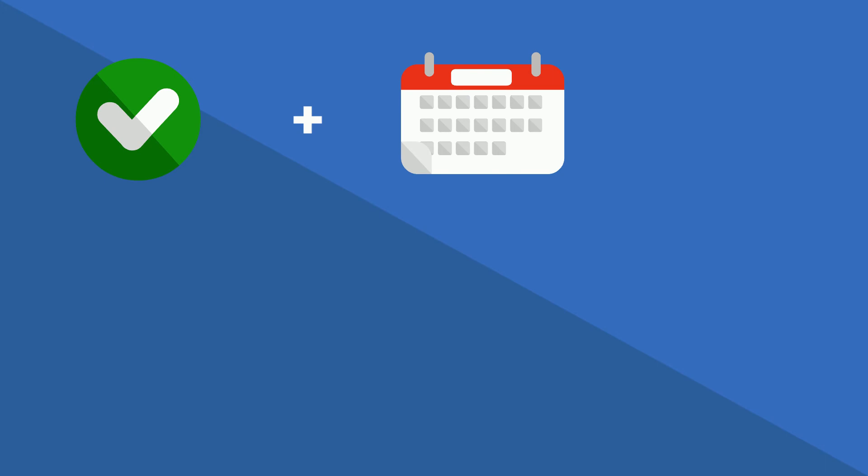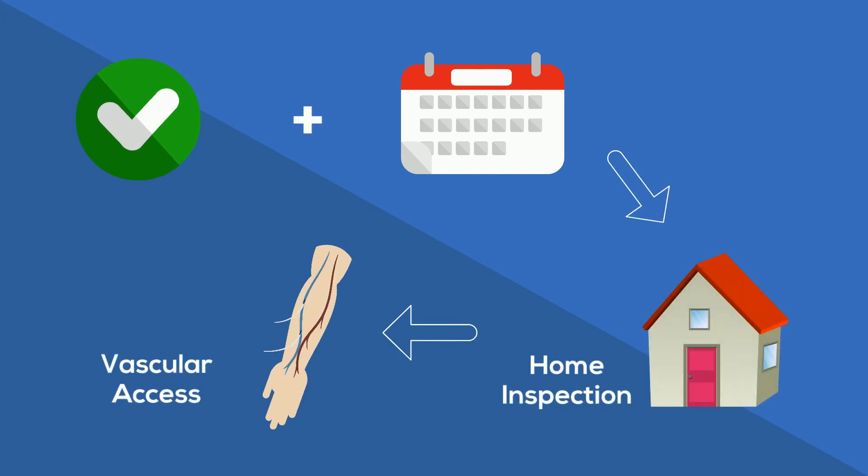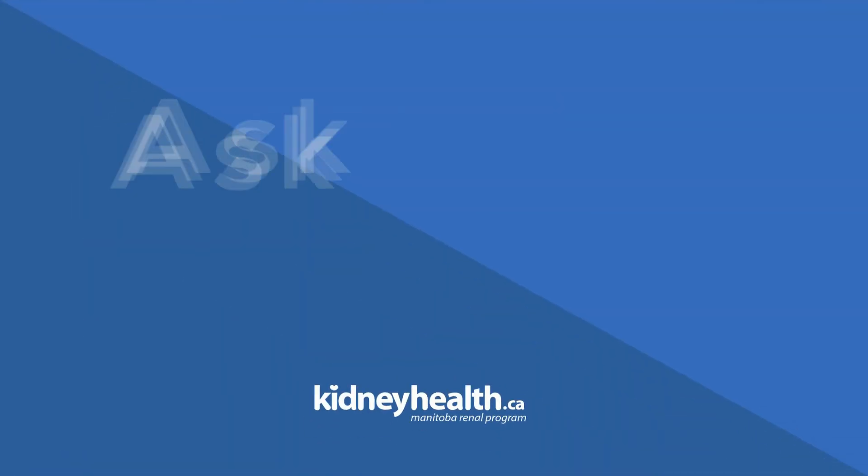If you decide to try home hemo, a technologist will visit your home. You will also be scheduled for vascular access, and then you will start training. Ask your care team about booking a home hemodialysis assessment appointment.